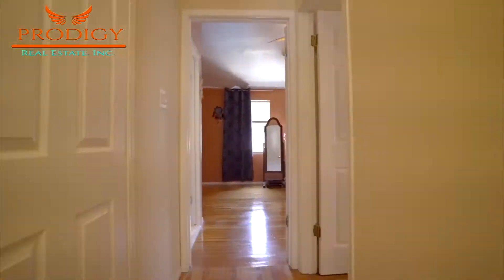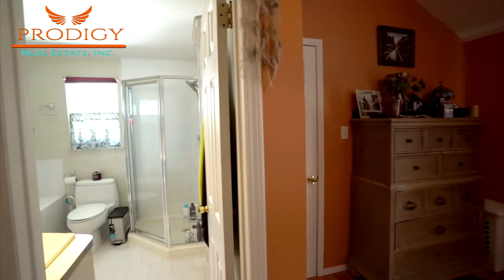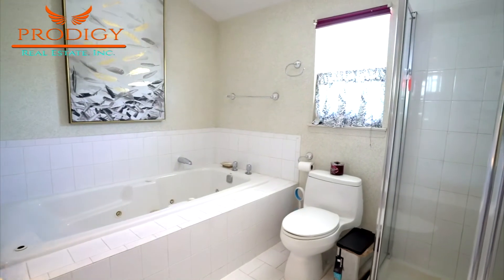Now we find ourselves in the master bedroom at the back of the home. This room features vaulted ceilings and a large walk-in closet around the corner. Directly across is this bedroom's three-piece bath featuring a jacuzzi bathtub and a stand-up shower.